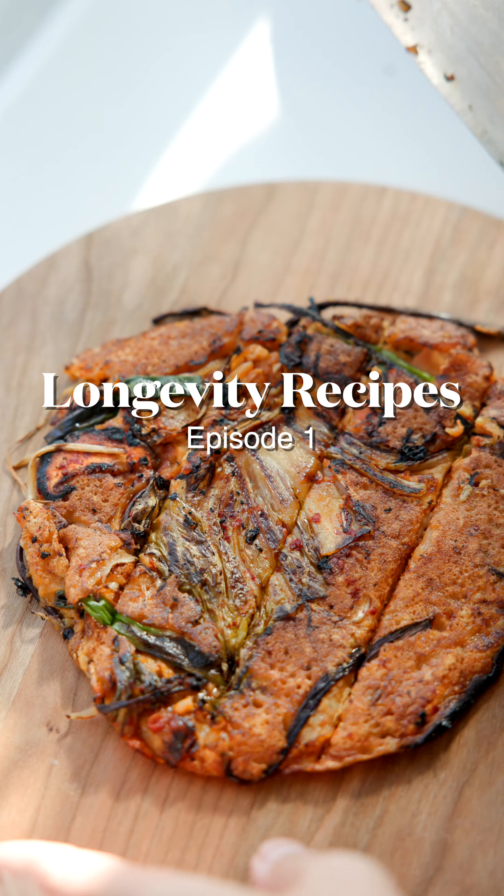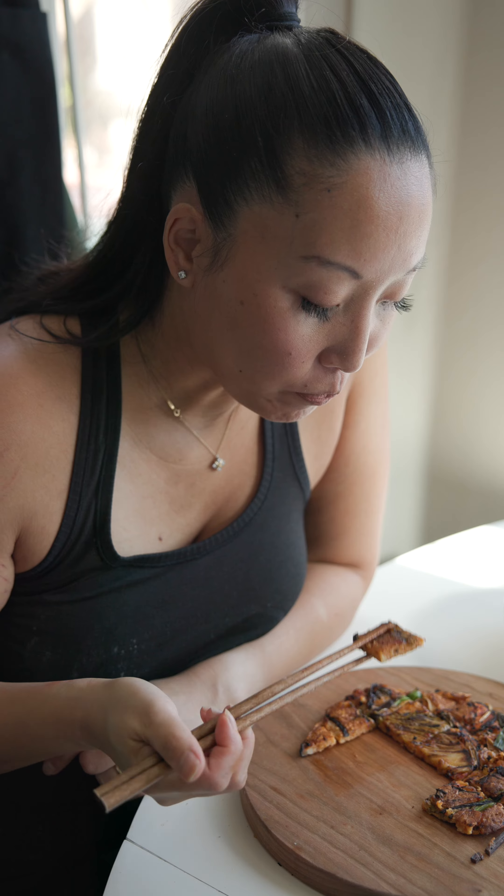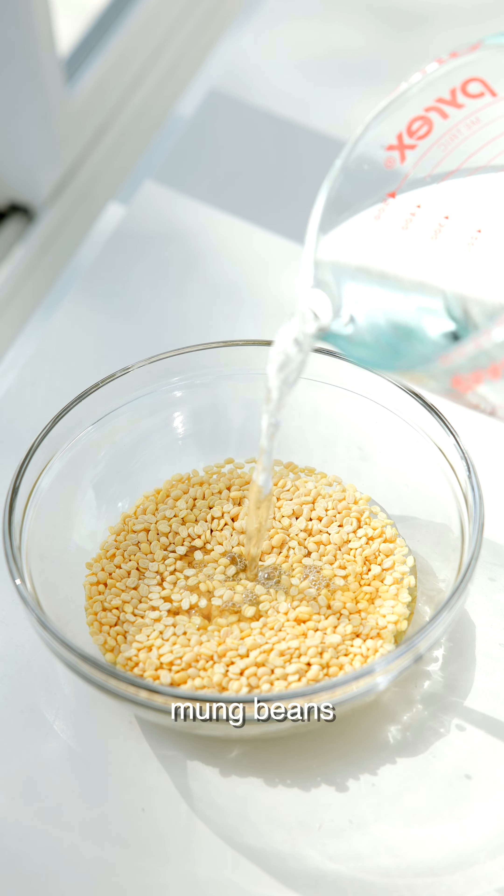Welcome to episode one of the longevity series, where I show you how to make food that will help you not die as fast. This is pindetok, a traditional Korean pancake made out of mung beans, a source of plant-based protein and fiber.